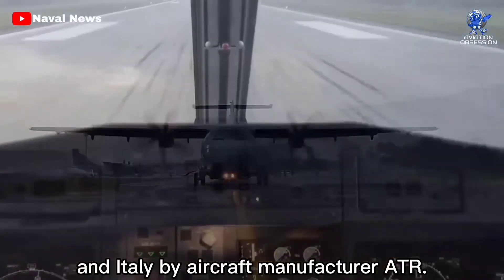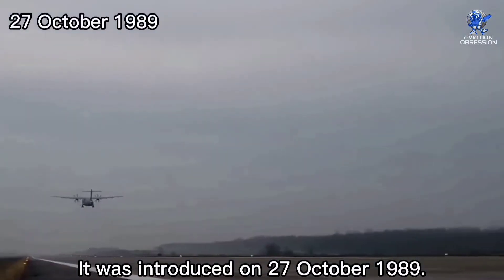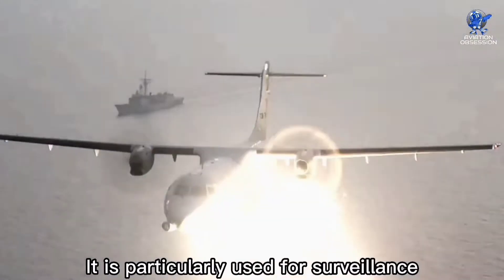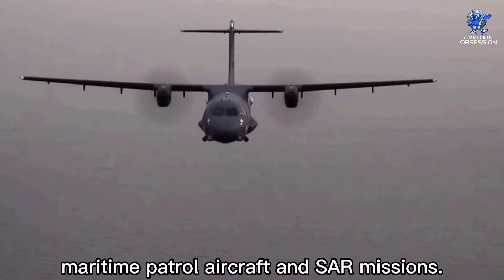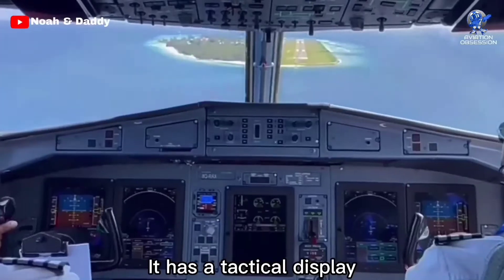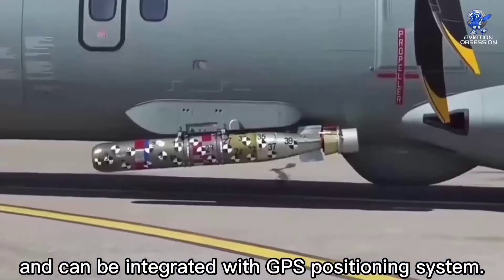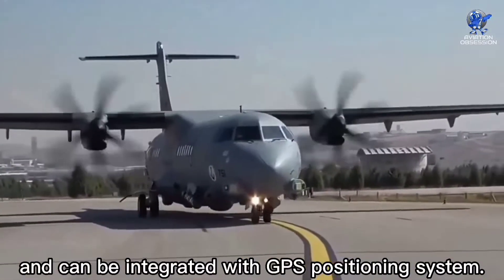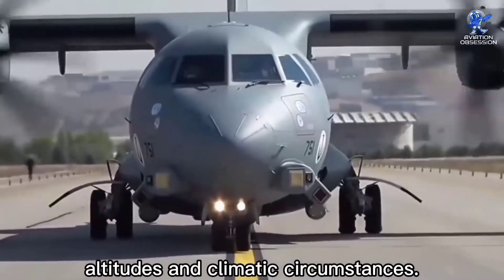At number nine is the ATR 72, a twin-engine turboprop short-haul regional airliner built and produced in France and Italy by aircraft manufacturer ATR. It was introduced on 27 October 1989. It is particularly used for surveillance and reconnaissance, maritime patrol, and SAR missions. It has a tactical display added to the glass cockpit and can be integrated with a GPS positioning system. It is capable of operating in high temperatures, altitudes, and climatic circumstances.